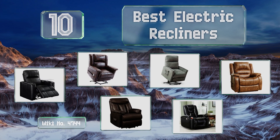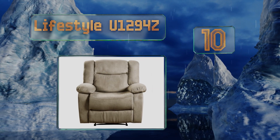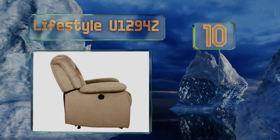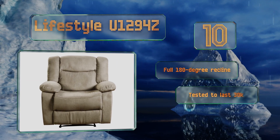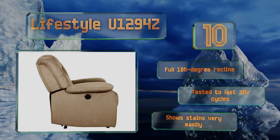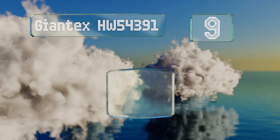Starting off our list at number 10, the Lifestyle U1294Z doesn't look as elegant as some of the other options, but its plush chenille fabric makes it very comfortable and approachable. If you're trying to create a warm and inviting space, it's a good choice. It offers a full 180-degree recline and has been tested to last for 30,000 cycles. However, it shows stains very easily.